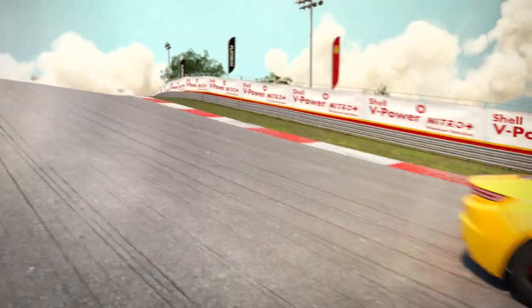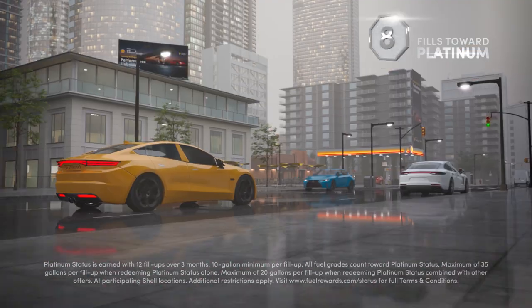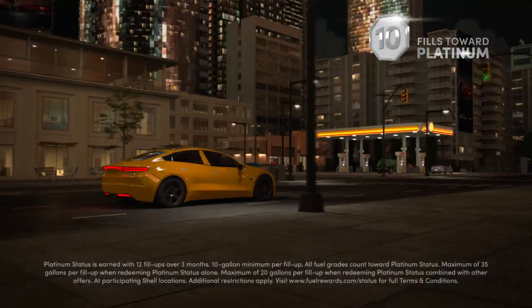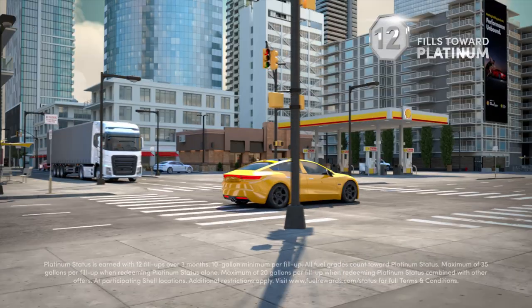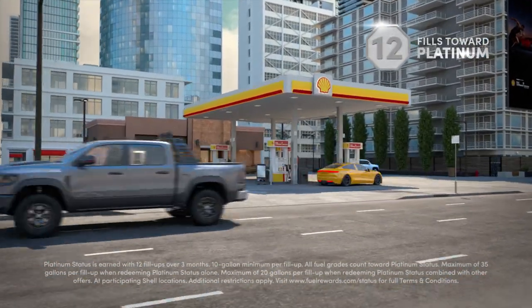So how do you unlock Platinum Status? Fill up at Shell 12 times in 3 months with any fuel grade, or get there faster when you fill up with Shell V-Power Nitro Plus Premium Gasoline, because each fill counts as 2. It's that easy.